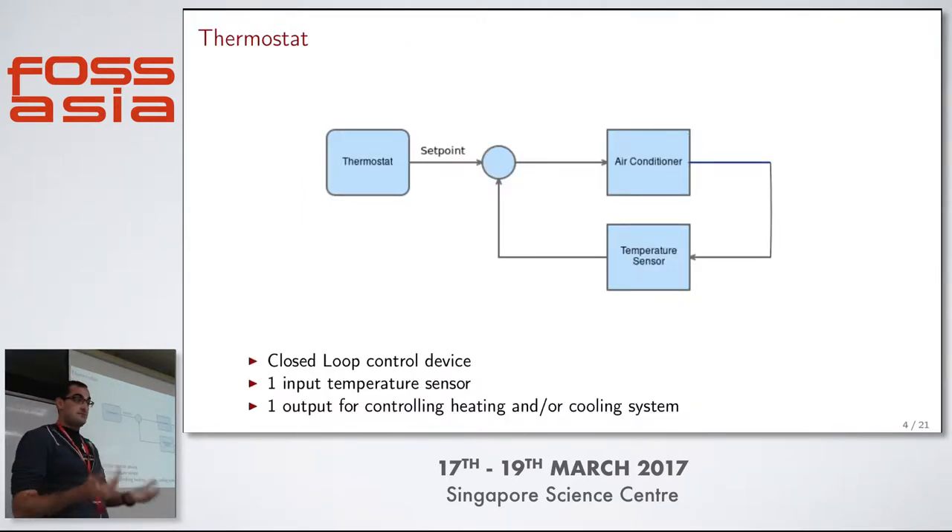To start the process of building a thermostat, you have to look at what it is. It's as basic of a closed-loop control device as you can think of. You set a point, you control a device, you sense the temperature, and you just loop on that. It's pretty simple. I needed to come up with an approach to check the temperature and control my in-wall AC unit.